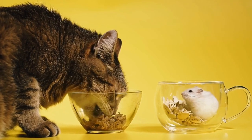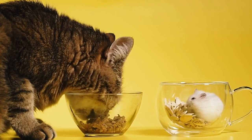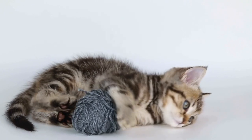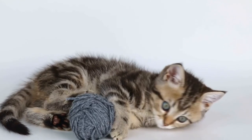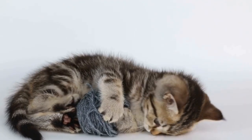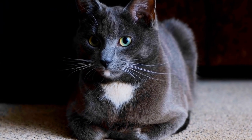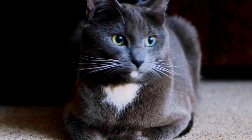Furthermore, radiators offer cats respite from the chilly weather. Cats have a higher body temperature than humans, averaging at around 101.5°F (38.6°C). Radiators help cats regulate their body temperature, especially during colder months when the weather can be harsh.